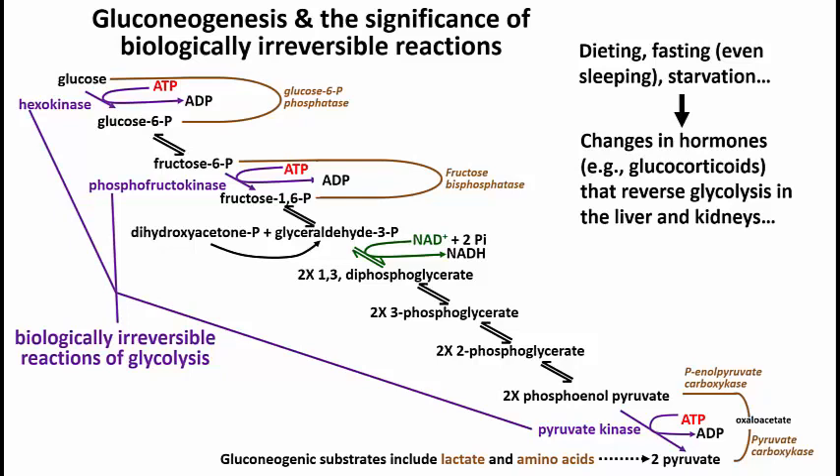The phosphofructokinase biologically irreversible forward reaction of glycolysis is bypassed by the enzyme fructose bisphosphatase. Since hexokinase cannot go in reverse, you must bypass the hexokinase step using glucose 6-phosphatase. These four enzymes are normally not present in the liver or the kidneys. But during fasting, dieting, or starvation, glucocorticoid hormones stimulate the transcription and translation of mRNAs for these enzymes in these tissues.